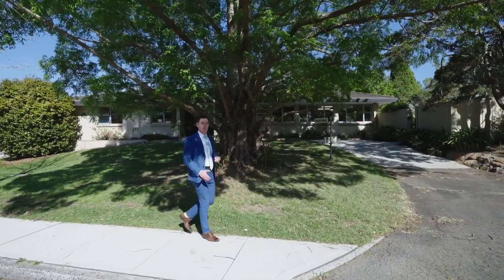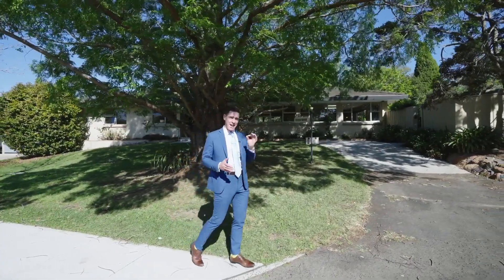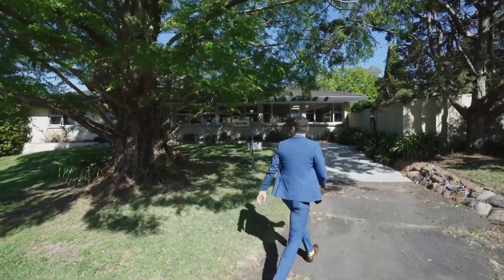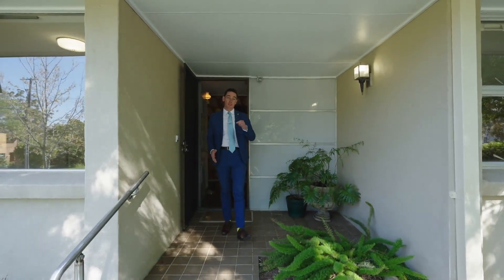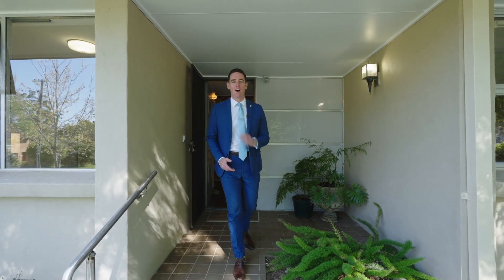East Wahroonga is quickly becoming one of Wahroonga's most prestigious pockets, giving buyers and owners in this location a fantastic opportunity to capitalise. Number two, Cherrywood Avenue in Wahroonga is the most exciting opportunity on the market right now.